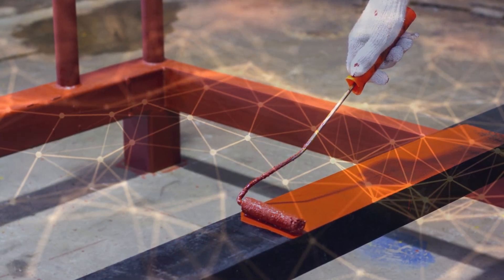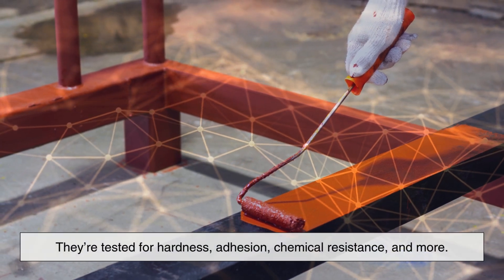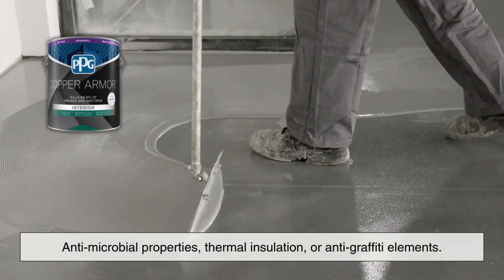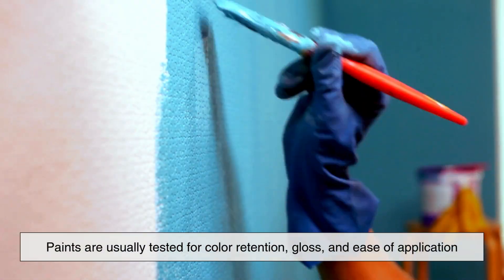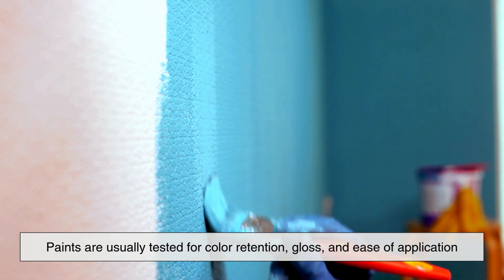Another key difference is in how they're formulated. Coatings are engineered with specific physical and chemical properties in mind. They're tested for hardness, adhesion, chemical resistance, and more. Some coatings even include antimicrobial properties, thermal insulation, or anti-graffiti elements. Paints, by contrast, are usually tested for color retention, gloss, and ease of application.